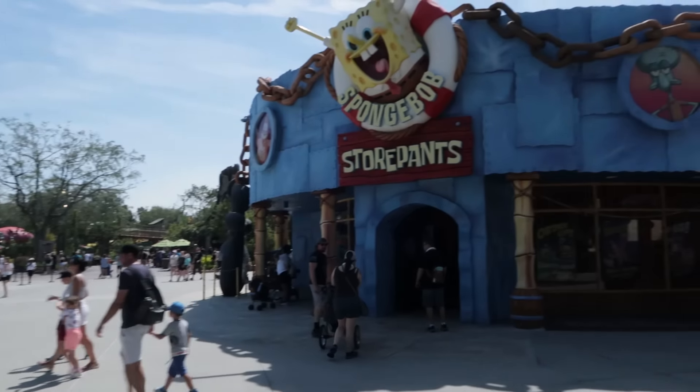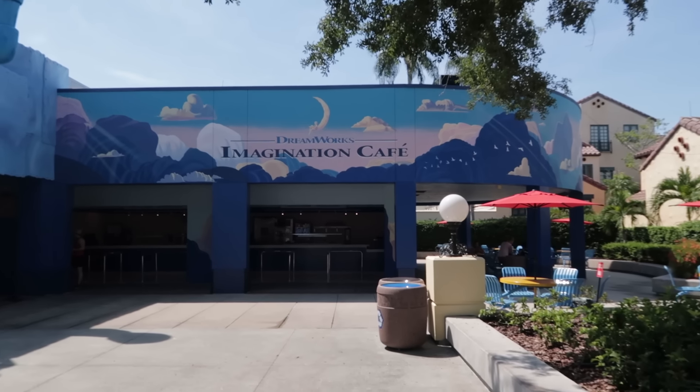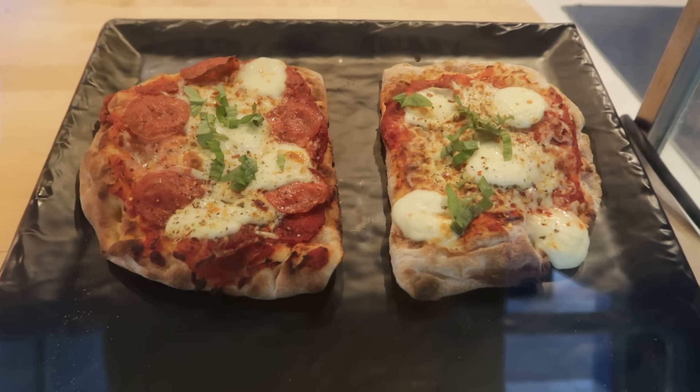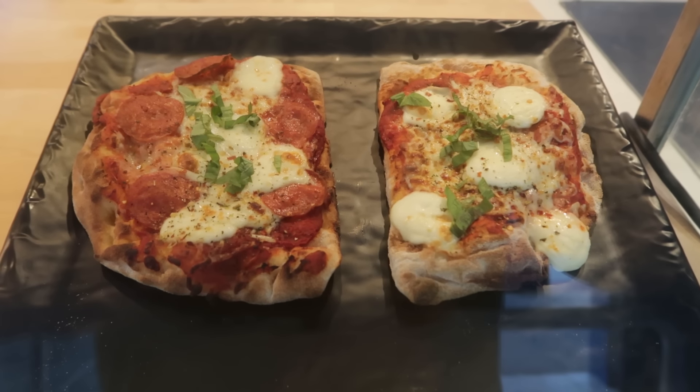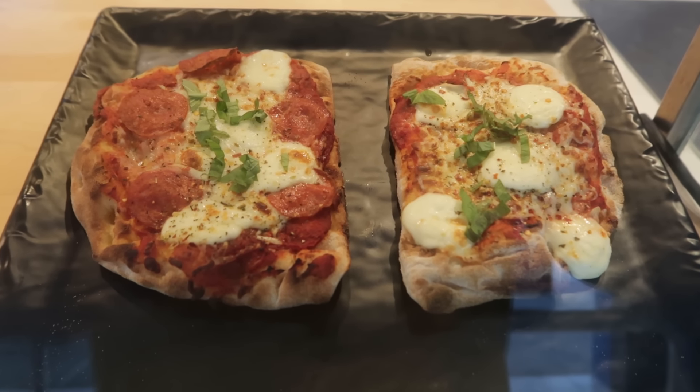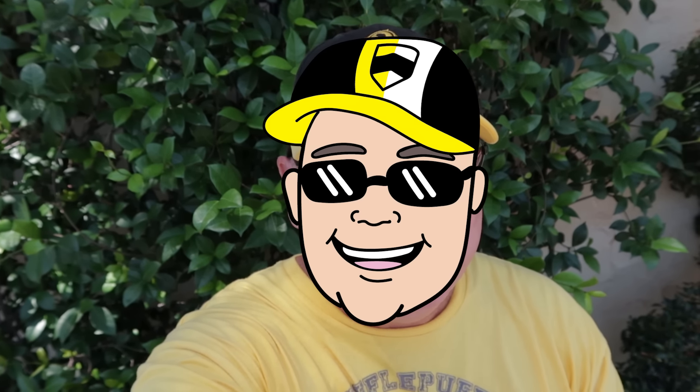Near DreamWorks Land, in the Spongebob Store Pants store, is the DreamWorks Imagination Cafe — brand new menu which offers a pizza. It's the Ogaroni Pizza: pepperoni, fresh mozzarella, basil, pizza sauce, on a fluffy and crispy dough for $13.49. Or just get the Ogre Cheese Pizza — the same but without the pepperoni, so a dollar cheaper. Now this one is going to be my toughest decision of the day. It's right down the line — the crust is phenomenal, amazing — but the sauce is just mid-level. I think because it is a different style pizza, something you're not going to find anywhere else in the park, I think it will earn a recommendation — with the caveat that the sauce is just mid-level. But the rest of it, phenomenal.